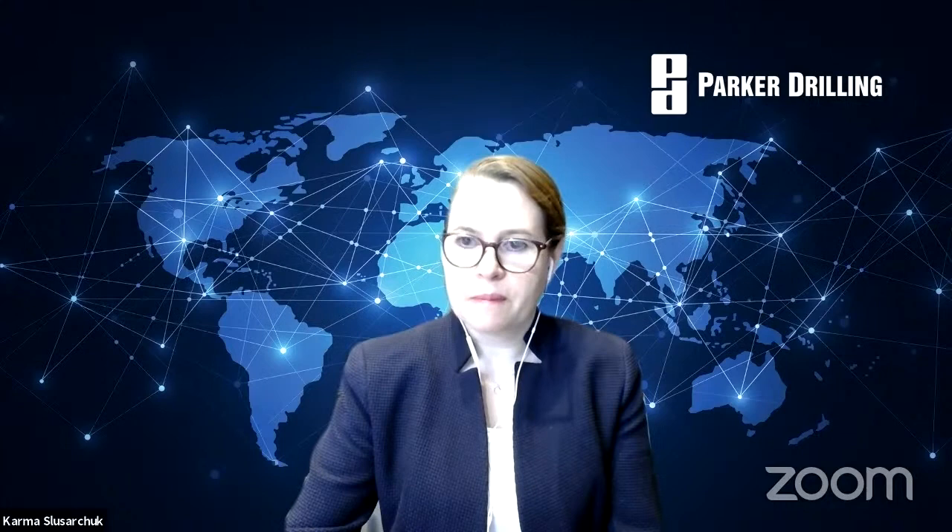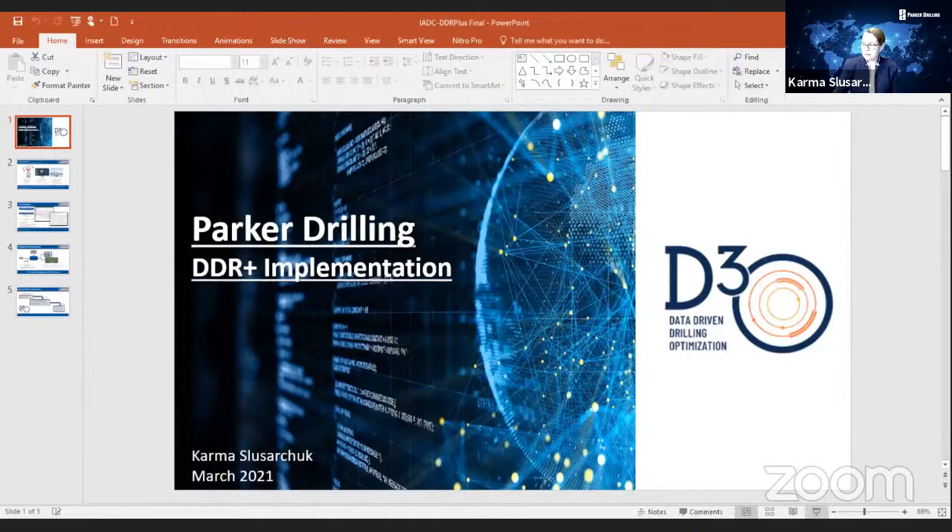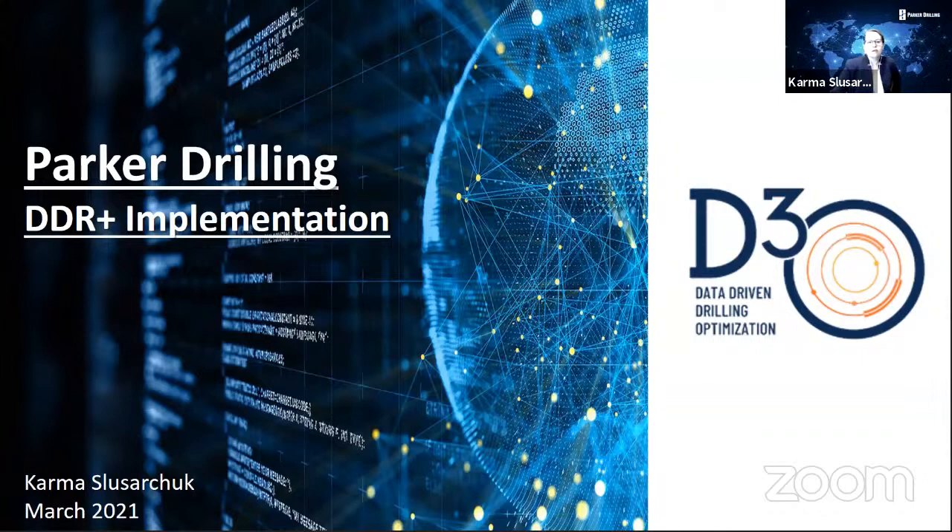Good morning, everybody. Thank you, Robin. I'm going to share my screen. I'm going to treat this like a lessons-learned, information-sharing session so I feel more relaxed. I'm going to walk you through what DDR Plus means for Parker and how we went about the implementation. All our businesses in the last few years have been data-driven operations — everything starts with data collation, data visualization, reporting, and analytics. It's like a domino effect: everything starts at the rig and ends up with the final IADC report, which we've known as the IADC DDR for a very long time.